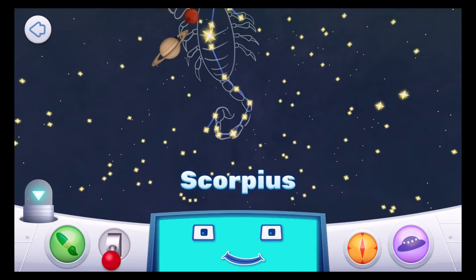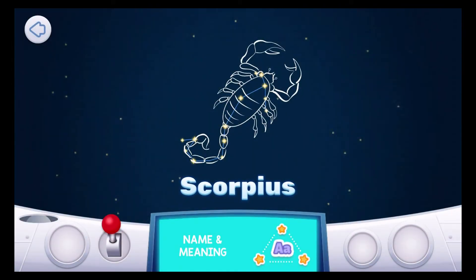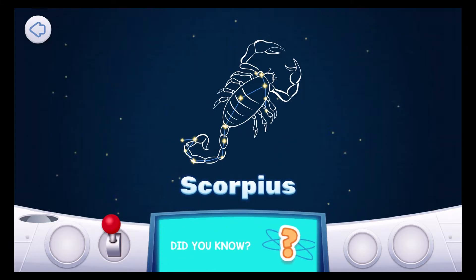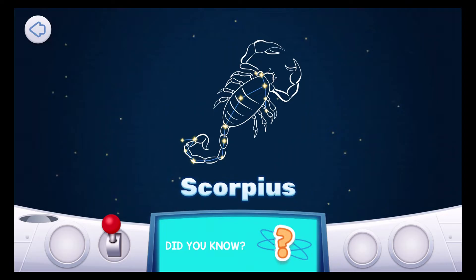Scorpius is another way to say scorpion. Antares, the brightest star in Scorpius, is also called the heart of the scorpion. Sometimes people confuse this star with Mars because they are both colored red-orange. Scorpius was known to ancient Babylonians over 3,000 years ago.